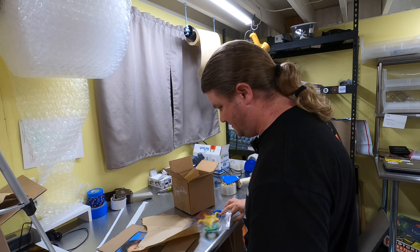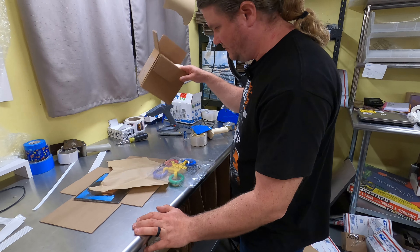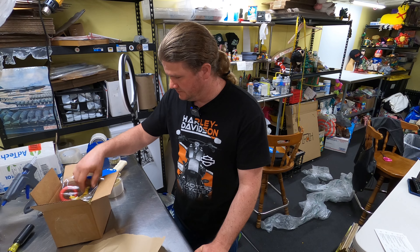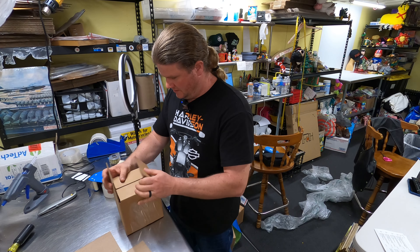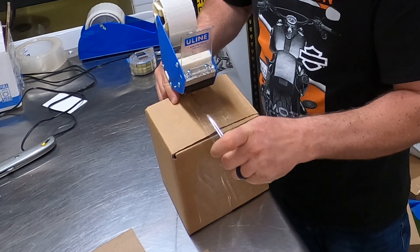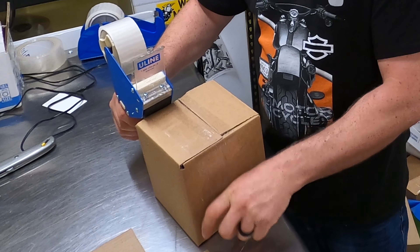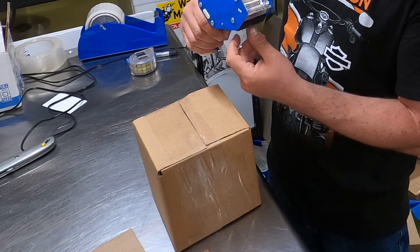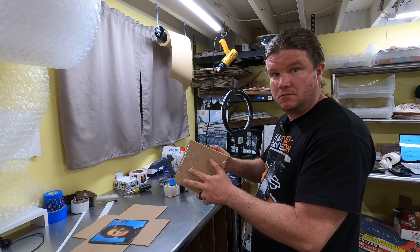Apparently I put the wrong thank you note in something — that's what happens when I try to shoot a video while I'm packing. Thanks for hanging out with us. I'm going to get these shipping labels printed up. If you hadn't had your fix, there's two more videos here you can check out. We'll see you on the next one. Give us the old thumbs up if you liked what you saw.